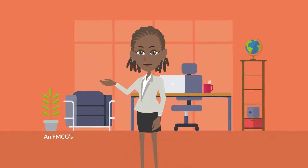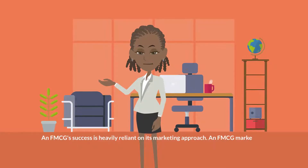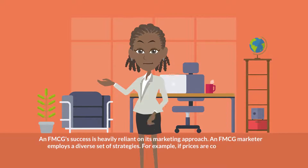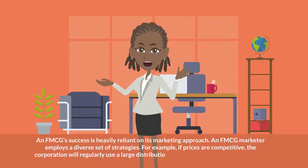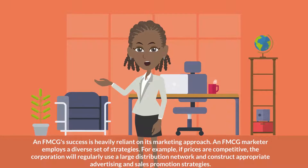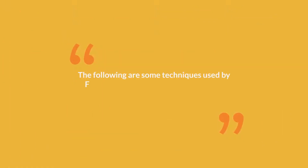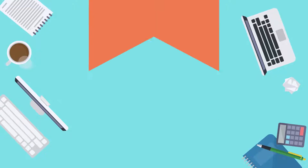FMCG success is heavily reliant on its marketing approach. An FMCG marketer employs a diverse set of strategies. For example, if prices are competitive, the corporation will regularly use a large distribution network and construct appropriate advertising and sales promotion strategies. The following are some techniques used by FMCG companies to differentiate their brands from competitors.